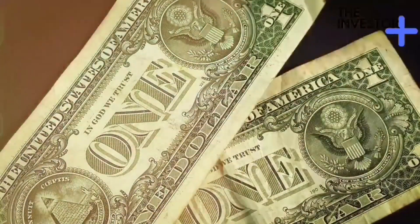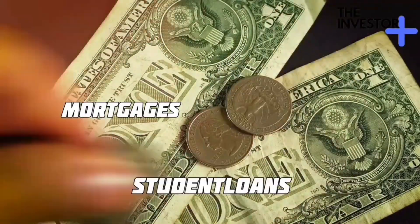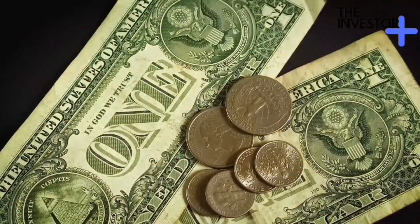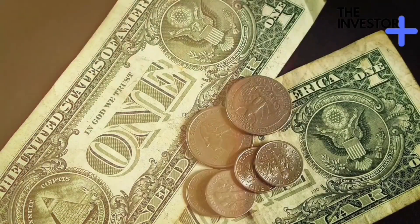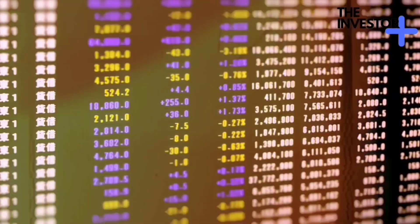Compound interest isn't just a theoretical concept — it's at work all around us. Mortgages, student loans, and credit cards are examples of compound interest working against us. On the flip side, long-term investments like retirement accounts and savings bonds allow compound interest to work in our favor.